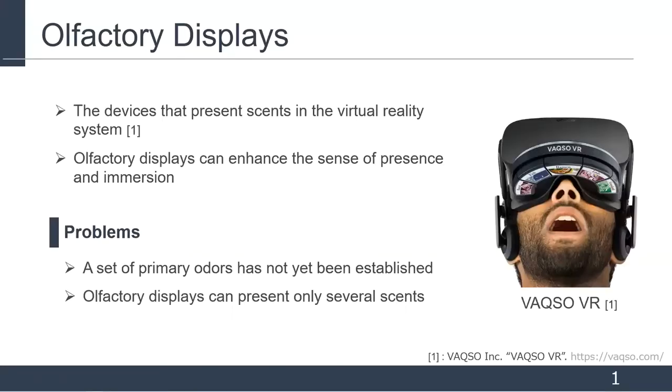Olfactory displays are devices that present scent in virtual reality systems. These devices can enhance the sense of presence and immersion. For example, a box for VR can be attached to a head-mounted display and present some kind of scent which matches virtual images. However, olfactory displays have some problems.